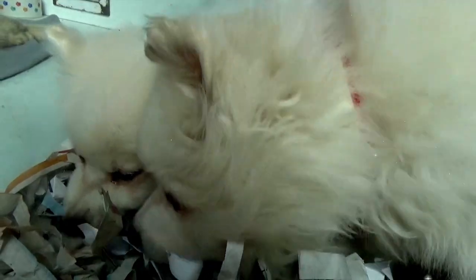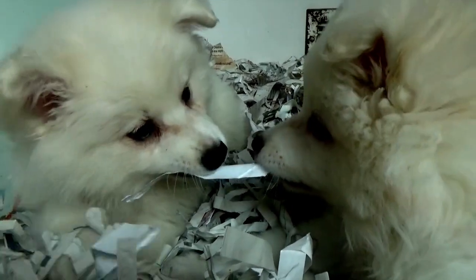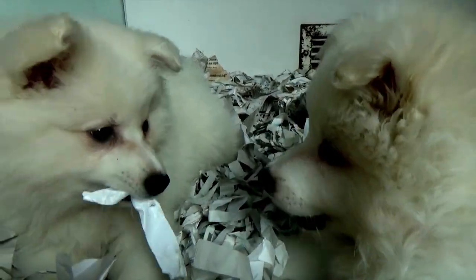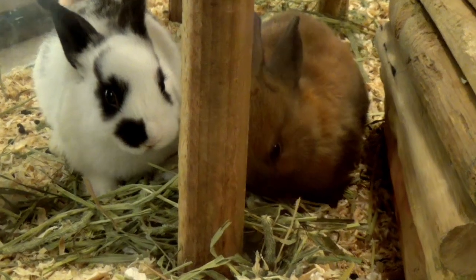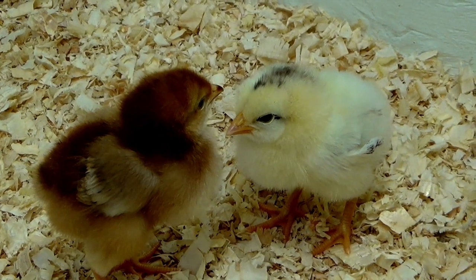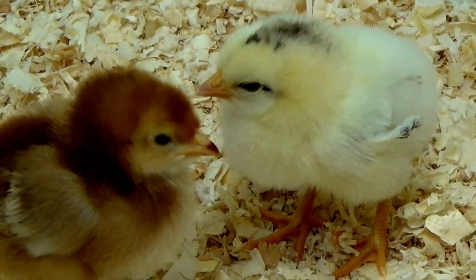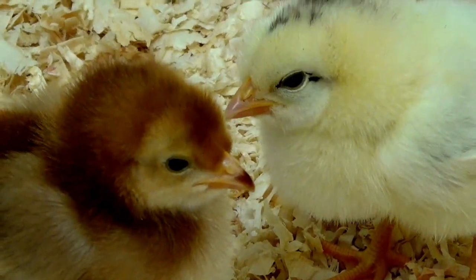Two puppies. Two birds. Two bunnies. Two chicks.